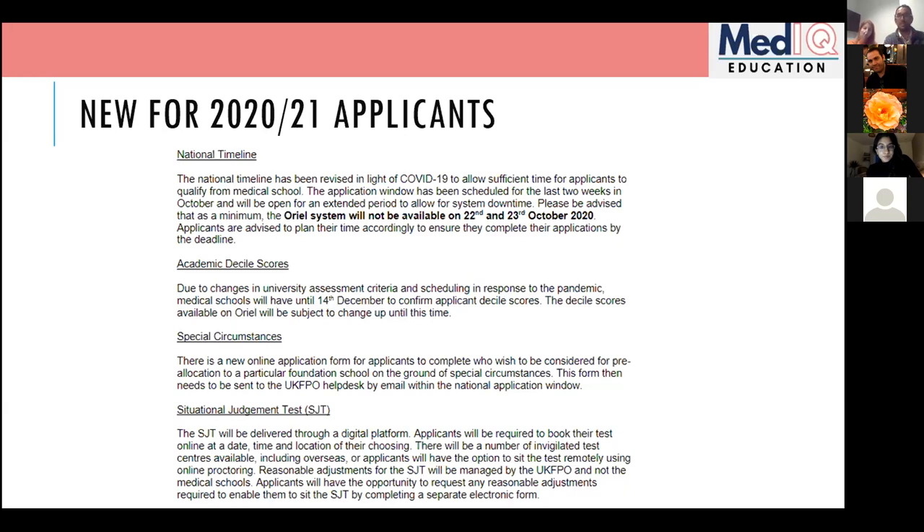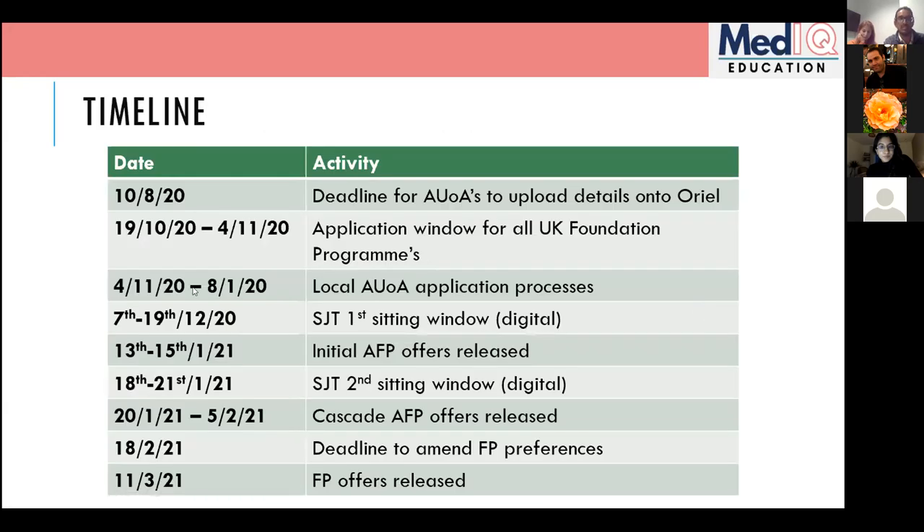On the SJT: this year there will be two sittings, both digital. Previously there was one large in-person sitting nationwide. So all SJT sittings will be delivered digitally this year. Here's the application timeline: by the 10th of August, deaneries had to upload job details onto Oriel — they may have been slightly late, but all jobs are now available in our newsletter.